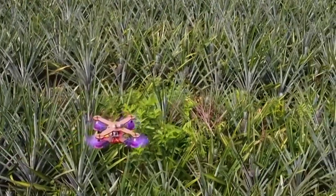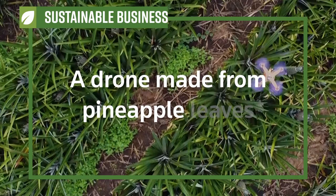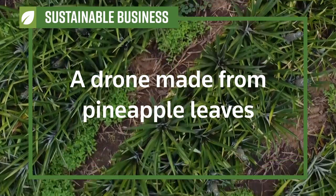It's not a bird. It's not a plane. It's a drone, made partly from pineapple leaves.